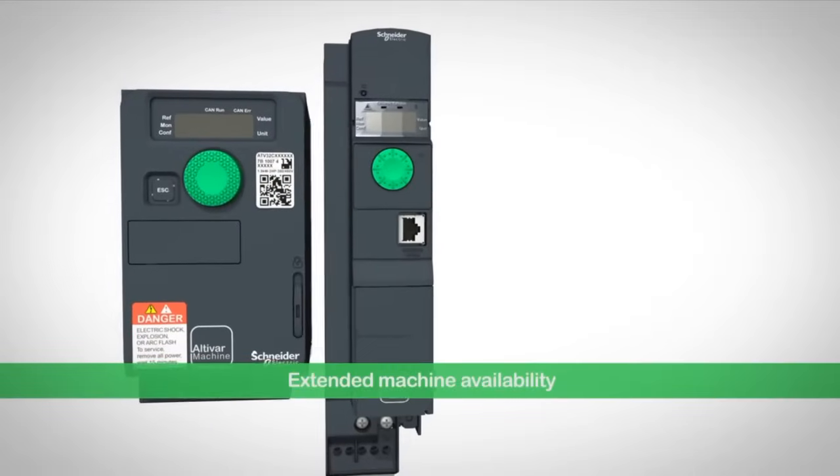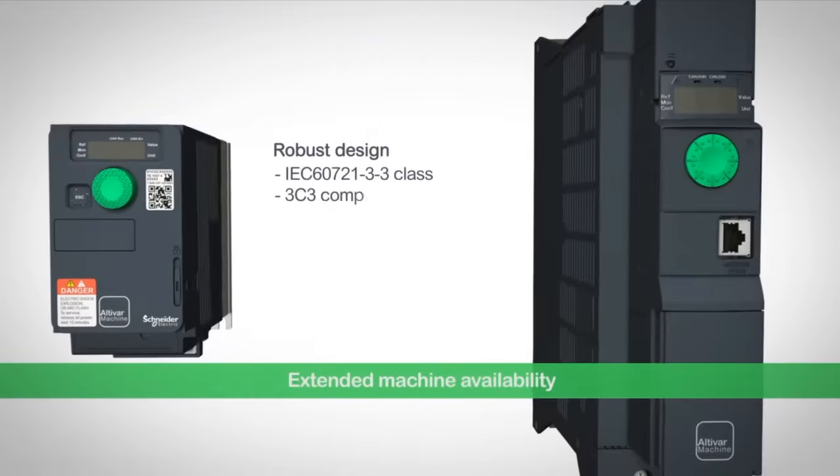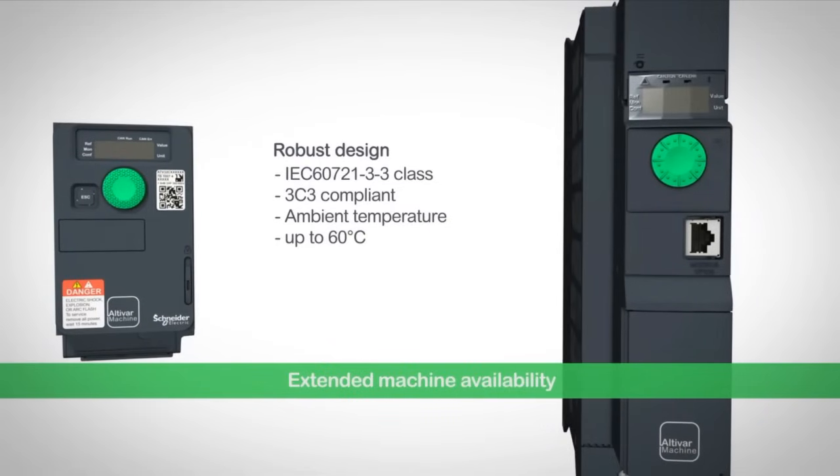The continuous machine operation in harsh environments is a result of robust design. Printed circuit boards are protected against corrosion and the drive operates perfectly with high ambient temperatures.